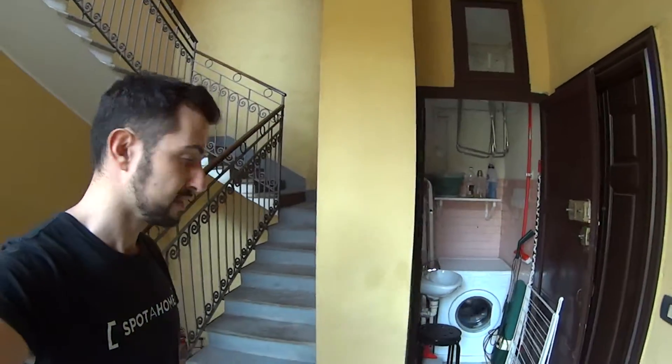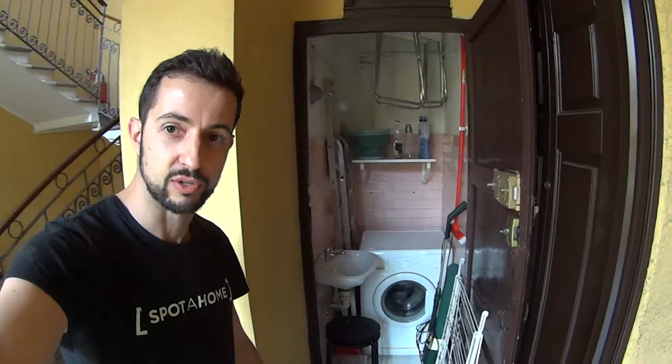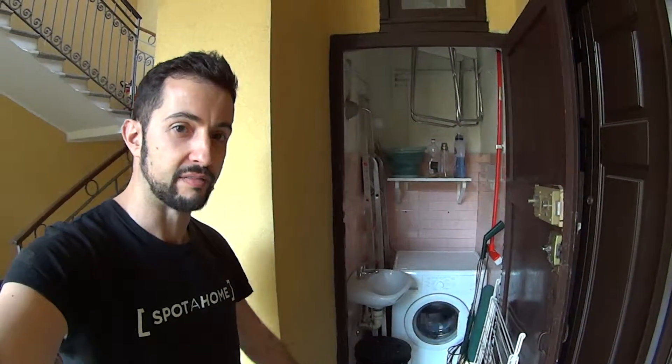So just before entering, I want to show you the private laundry room which is located over here. As you can see we've got the washing machine, a little sink, as well as the necessary to clean the apartment including the rack and the vacuum cleaner.